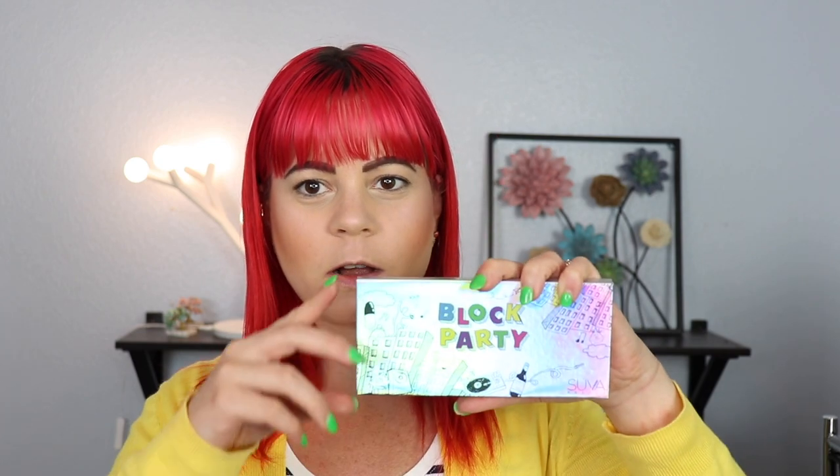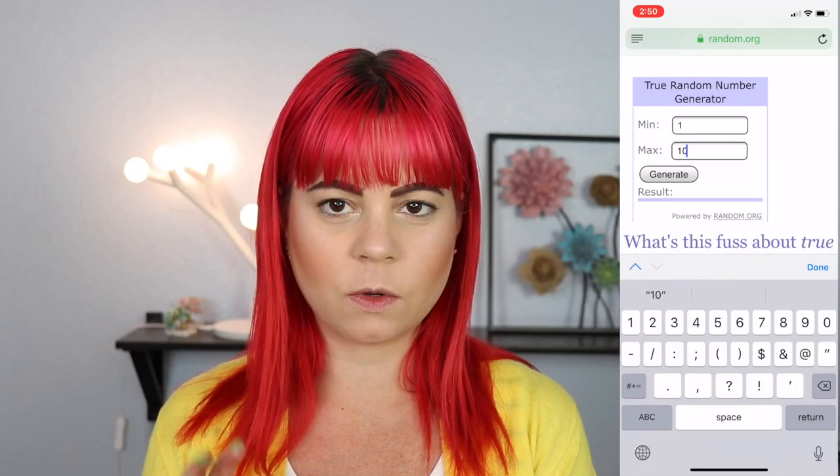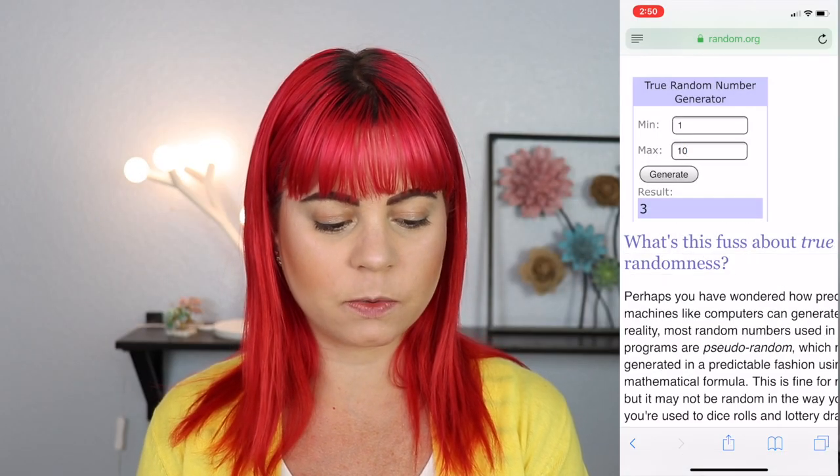Next up we have the Block Party palette. The only shadow I don't really want to get in here is the matte white because that would be kind of boring. So we have 10 shades — let's generate and see what we get. Shade number three — that is the yellow. So that's fun, can't complain about having a yellow matte.